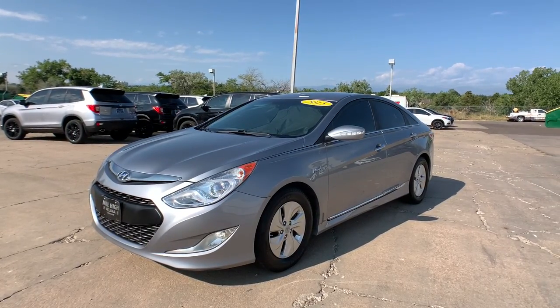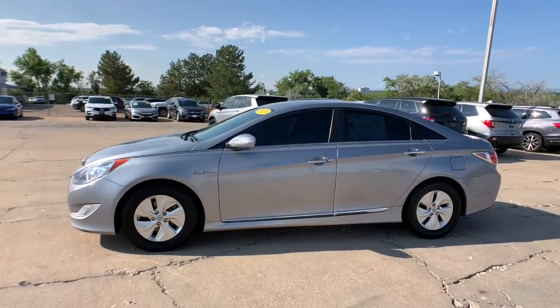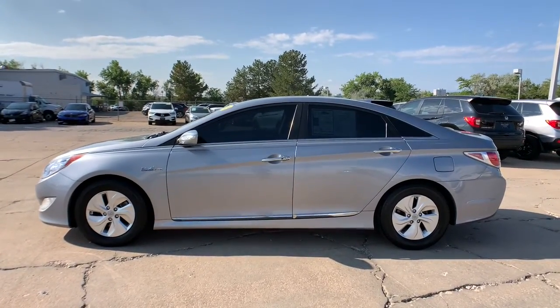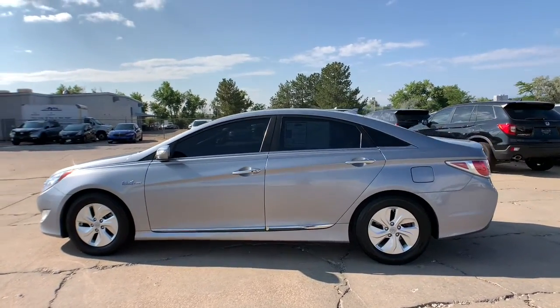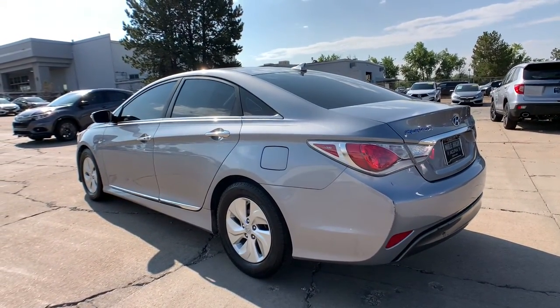Take a moment to check out the 2015 Hyundai Sonata. With less than 110,000 miles on the odometer, this vehicle stands out from the rest. Get the best of quality, comfort, and convenience in this family-friendly Sonata.